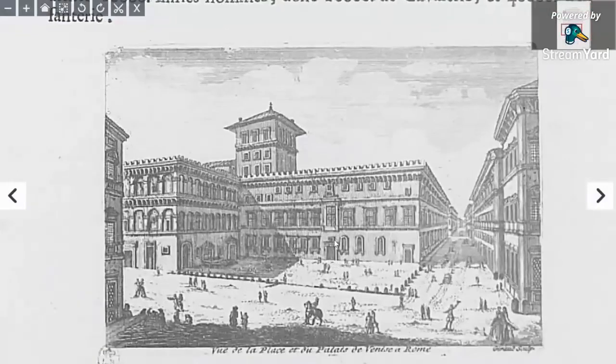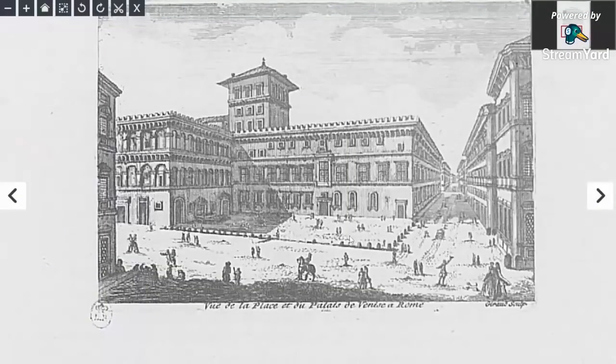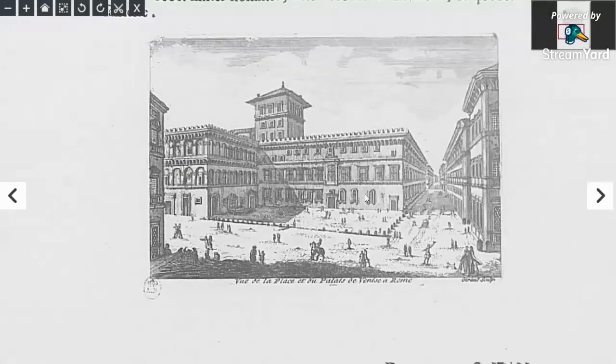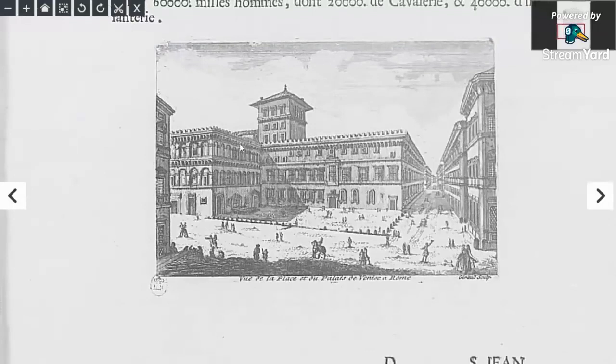Here's another shot of the Vatican, and again, these people are just tiny, aren't they? Look at the size of this person compared to this door. And just completely built out with huge three, four, five, six-storey buildings and towers in the 1700s.